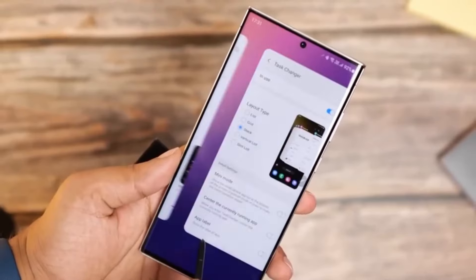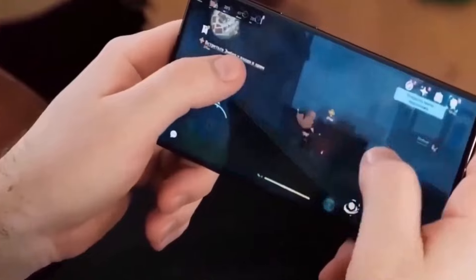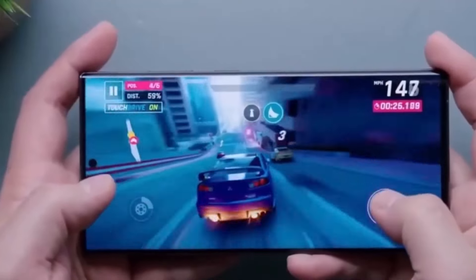Explore the anticipated superiority of the Exynos 2500 chipset, offering enhanced performance and reduced power consumption compared to its predecessor, the Exynos 2400.